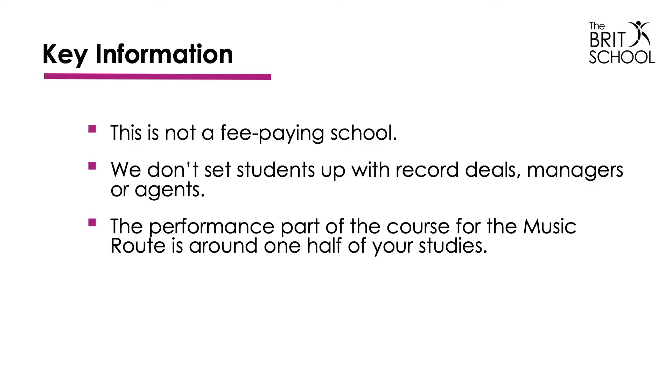Some key information: this is not a fee-paying course. Although we have industry links, we don't set students up with managers or agents, and the performance part of your course is about 50% of what you'll do.